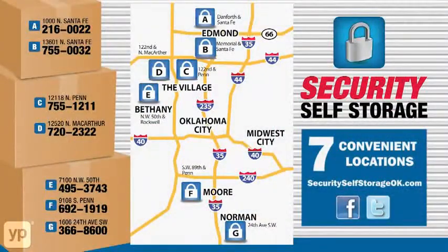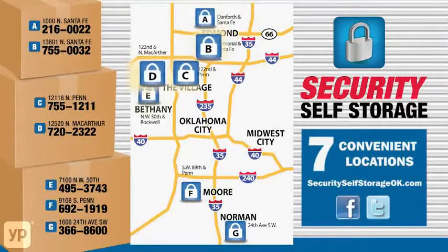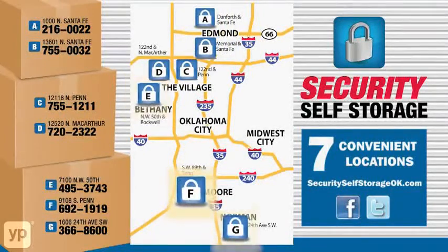We have seven locations serving the Oklahoma City metro, ranging from Edmond, Northwest Oklahoma City, Bethany, South Oklahoma City, and Norman.